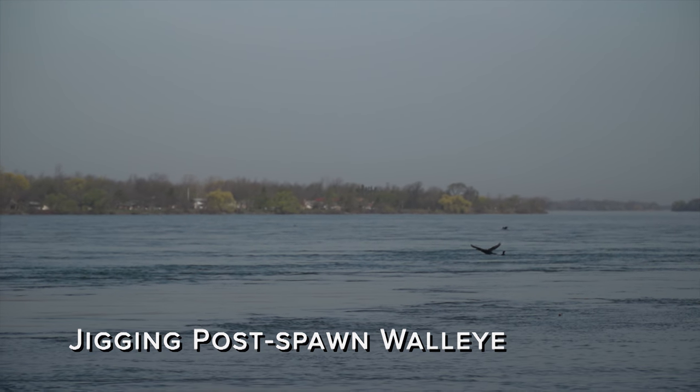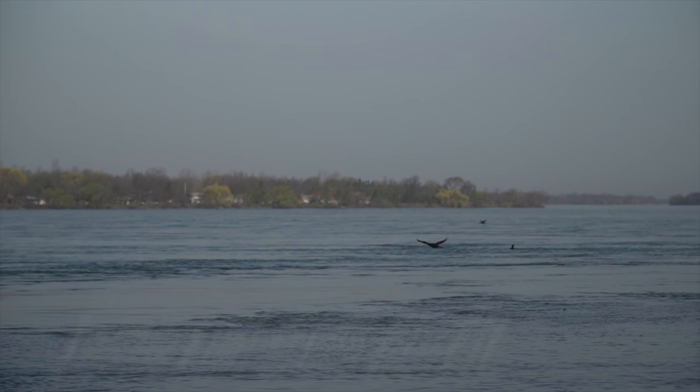I have a lot of respect for these bigger post-spawn female walleyes — they've been through a lot. The spawning takes place over about a month and a half, even though the actual spawning happens really quickly. They don't feed a lot when they're spawning, so the fish are usually low in energy. Because of the cold water temperatures they're very lethargic. When you do hook one they don't fight very hard — you can usually bring them right up to the surface even in 40 feet of water, and then you'll get some head shakes on the surface.